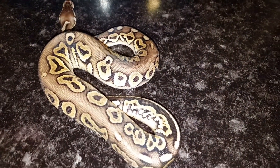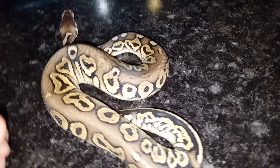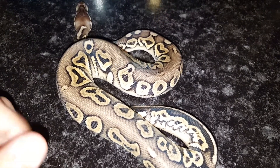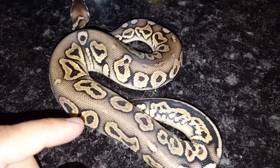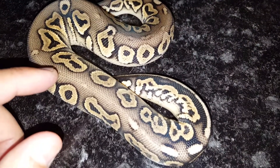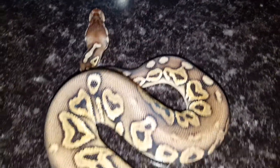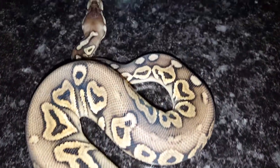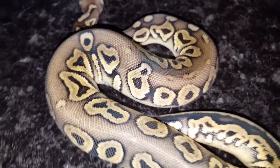This one here is Mr. Evil — this guy loves to strike, he loves to give kisses. This one is a pewter male, 100% het for hypo. You can tell the hypo influence on the first one I showed and on him too. He's very nice, very light — nothing compared to my other pewters that I've hatched. I have a few females lined up for him as well. Again, pewter 100% het for hypo — very nice, I really like this guy.